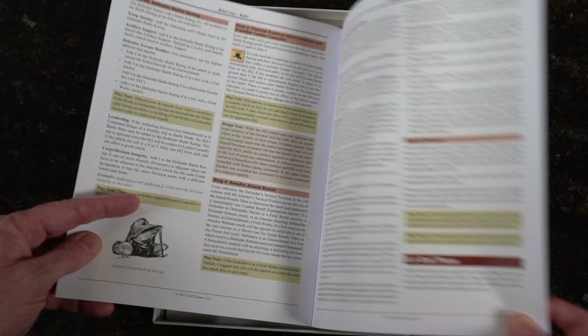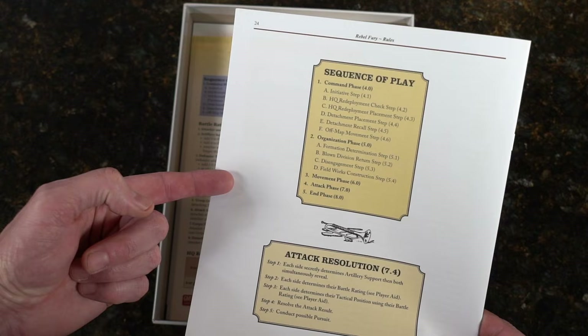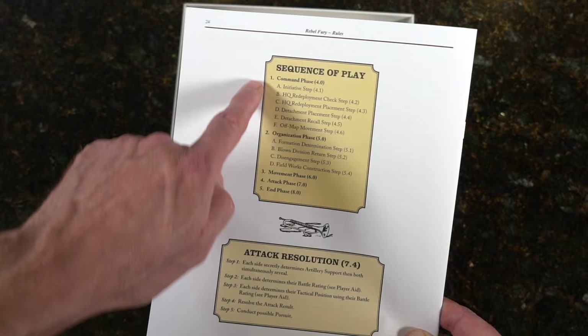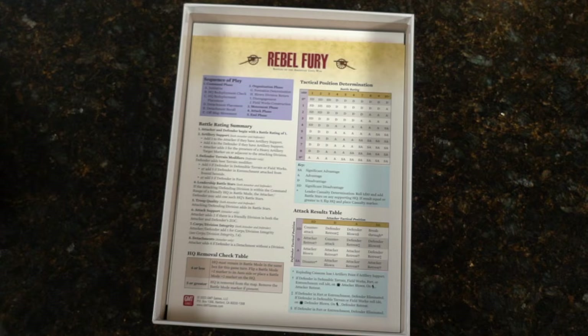How many pages? 24 pages. Nice sequence of play on the back and an attack resolution. I love this from GMT — they don't just put a nice artwork on the back; this now serves as a player aid. It's out on the table in case you need a reference, sitting there for you to work through an attack resolution or sequence of play.